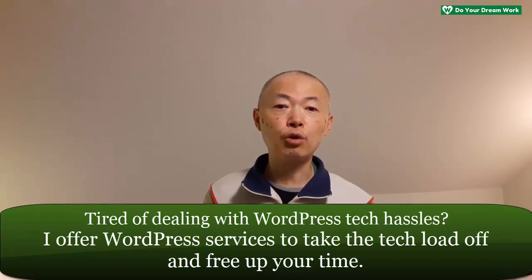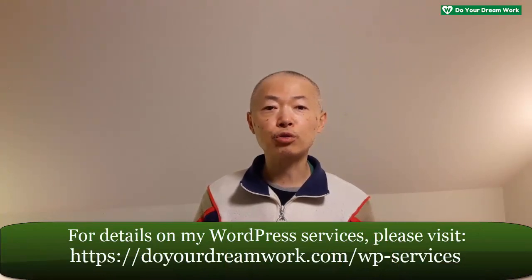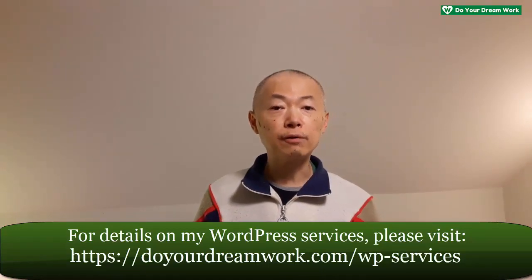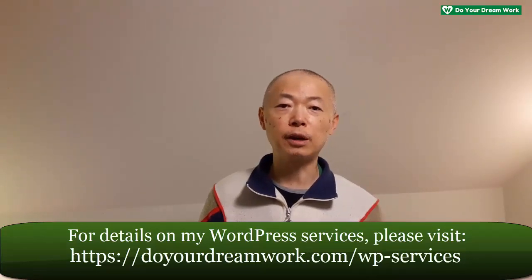I also do maintenance of your WordPress membership site, whether or not it was originally set up by me. In all of these services, you get me — I don't outsource any of this to anyone else. Importantly, I'm going to take care of your website as though it's my own. I run a WordPress website for my business, Do Your Dream Work, so I know what it's like to go through tech hassles running your WordPress site. If you're interested, check out my WordPress services page — the link is on the screen and in the descriptions below. If you have a functionality you want to implement on your WordPress website but aren't sure which combination of plugins or external tools you need, just let me know in the comments below, and if I get a few of the same requests I'll be happy to do a walkthrough.